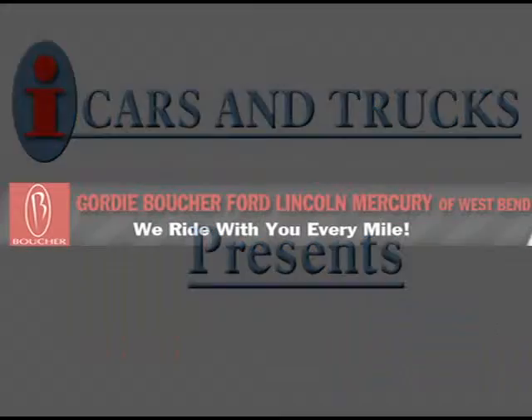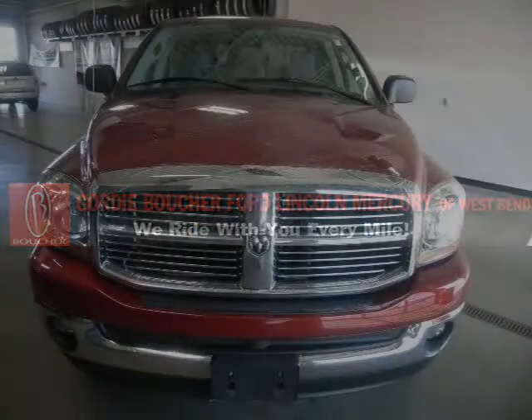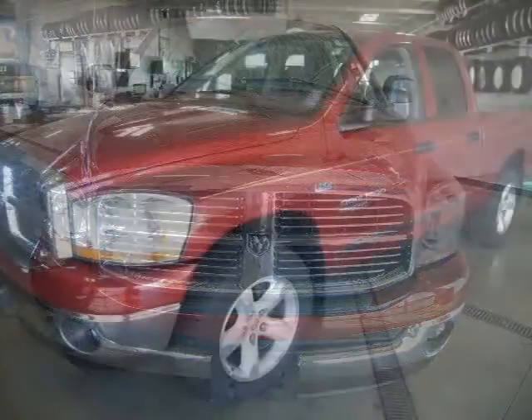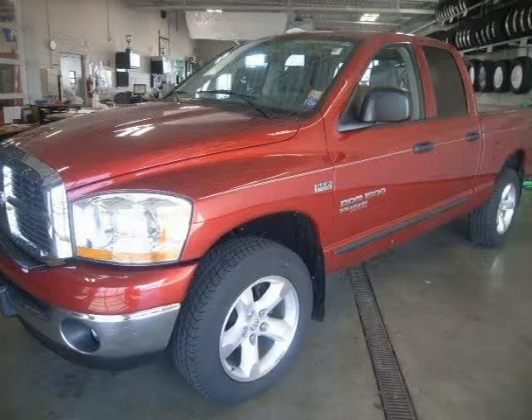This 2006 Dodge Ram Crew Cab Pickup is located in West Bend and has 29,829 miles on it. This Crew Cab Pickup has a beautiful red exterior paint color which is complemented by a interior color.